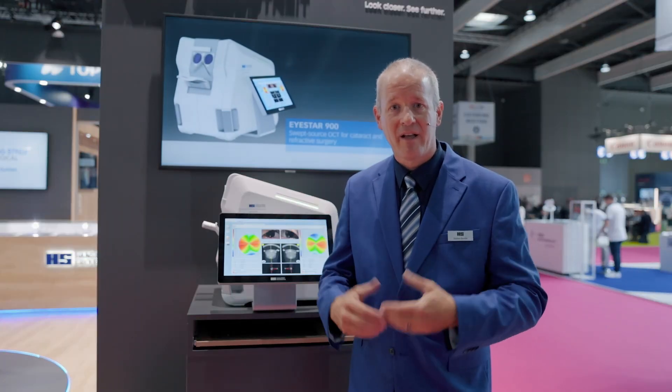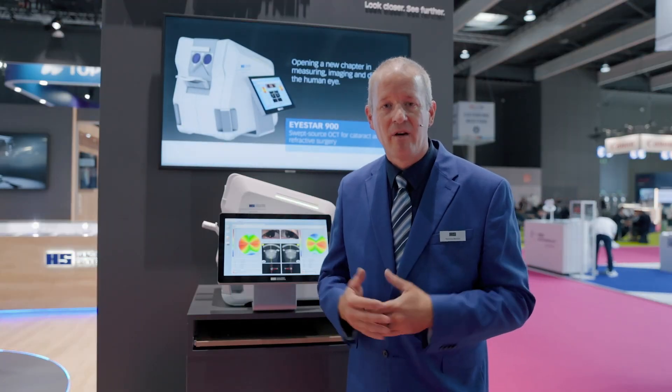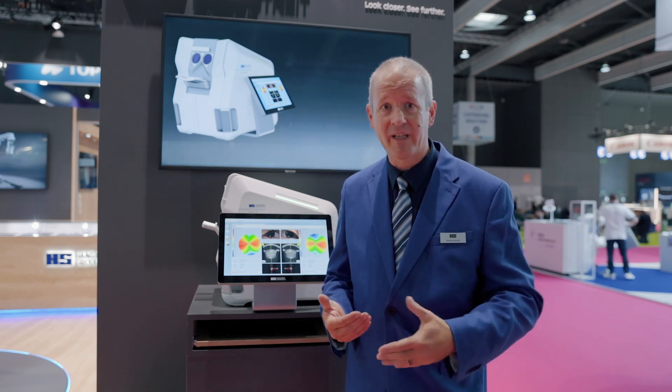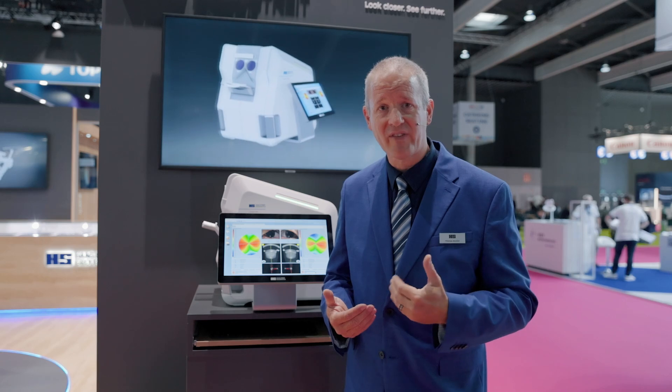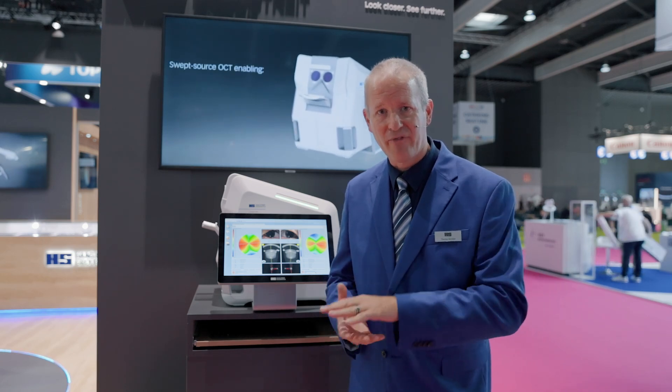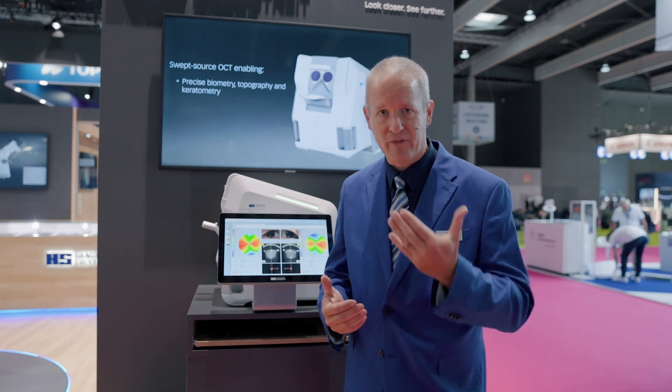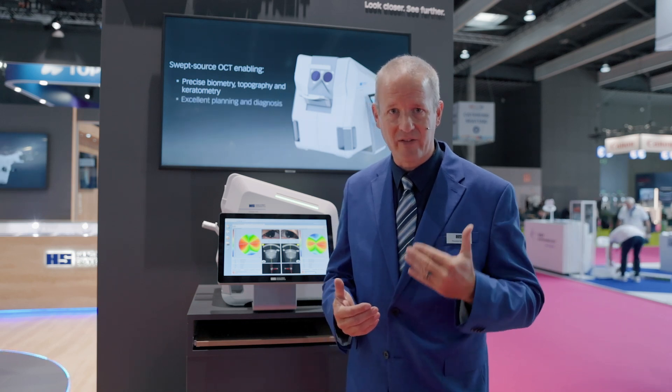For cataract and anterior surgery, we have very specific offerings. First of all, we will both be delighted with the automation of the device, so the measurement process can be easily delegated. And then we have, for the cataract application, the full biometry set with reflective keratometry, as this still is the gold standard.